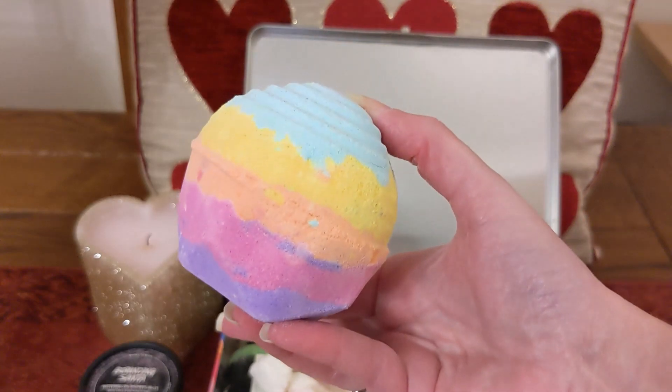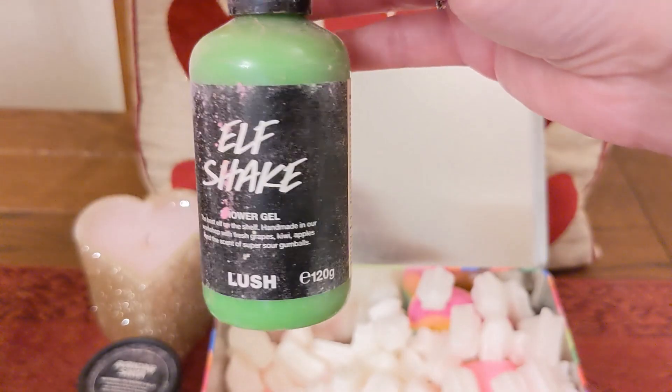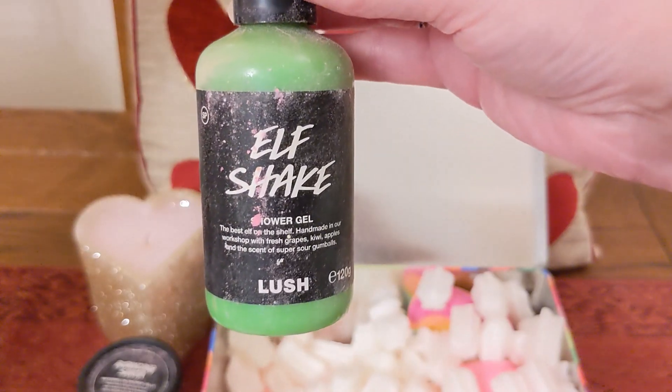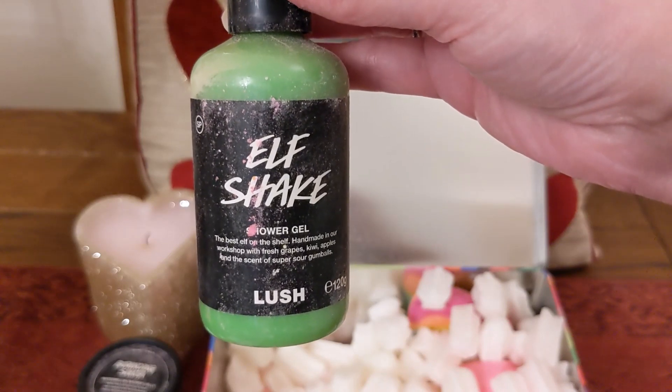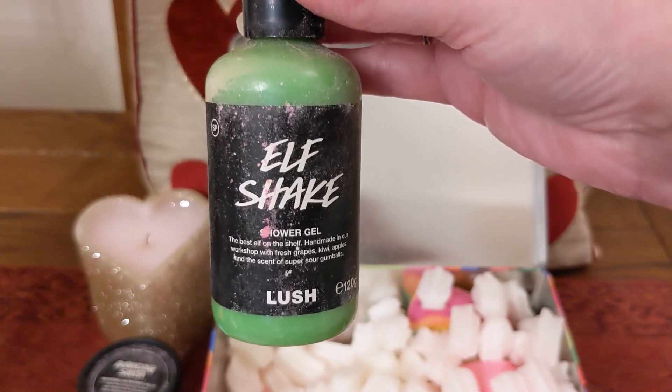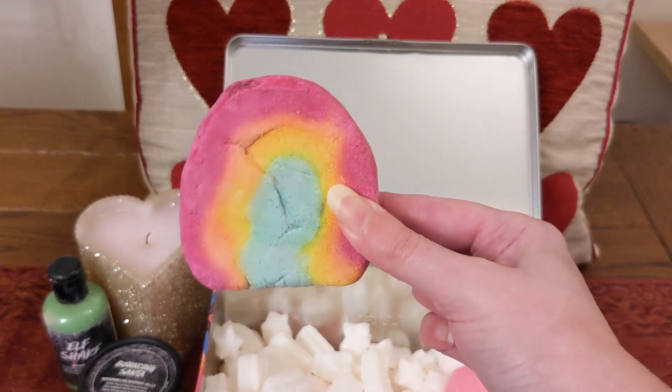You've also got a 120g bottle of the L Shake shower gel in here, and I absolutely love this shower gel — it smells like gumball sweets. We both love this shower gel actually, so I imagine he'll be using this as well.